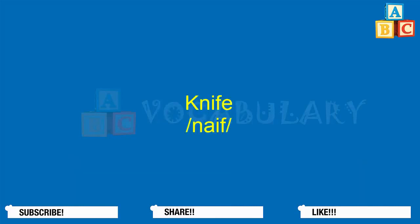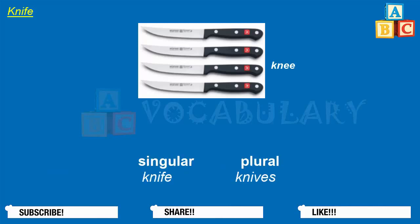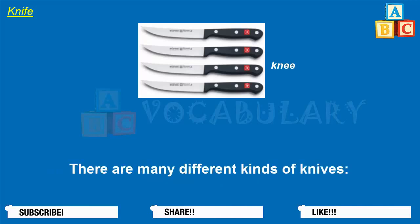Knife. A knife is a tool or a utensil used for cutting, eating, and self-defense. This word is usually used as a noun. The singular form is knife, the plural is knives. There are many different kinds of knives.